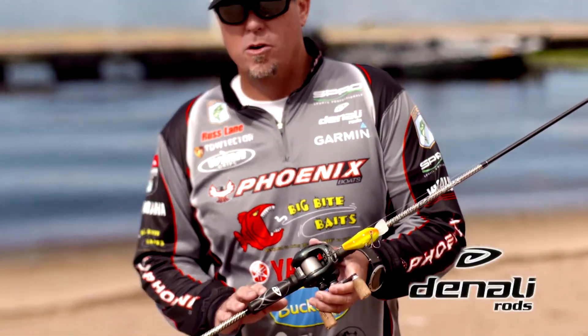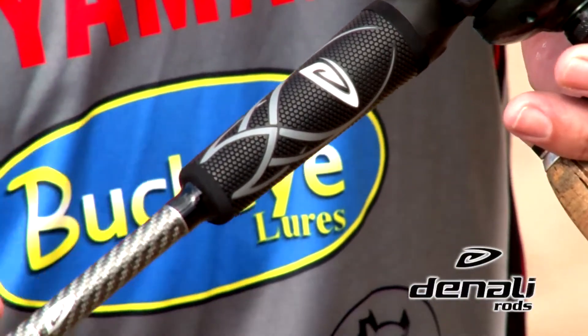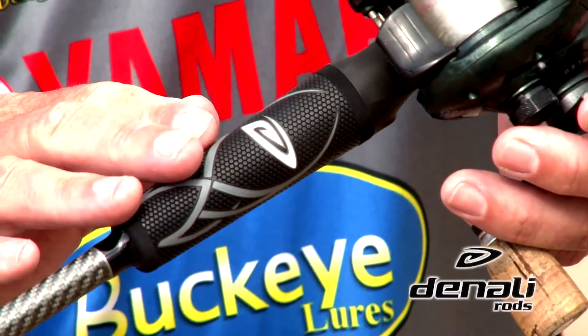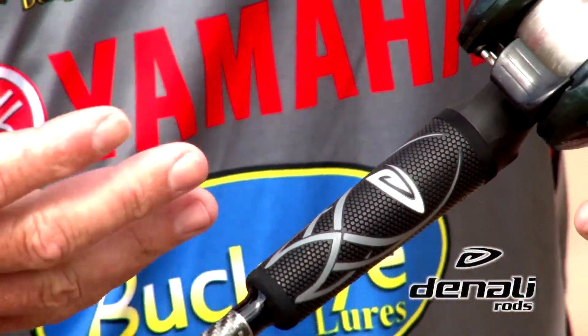Wind grips are super durable. They're even more lightweight than some of the other materials that rod companies are using. They're easy to clean. They have a great gripping surface. When they get wet, they get a little more tacky, and they're just a great feel to them. I love these things. They're a good custom feel.